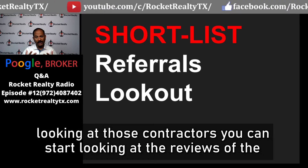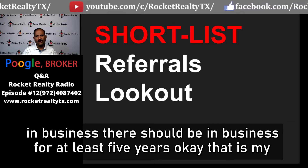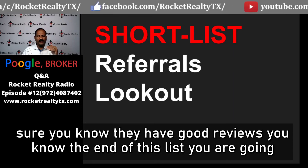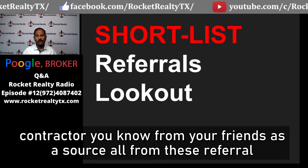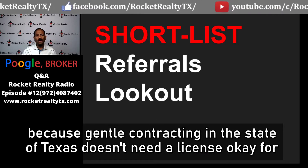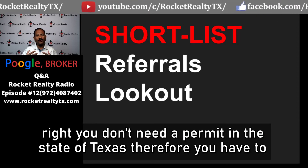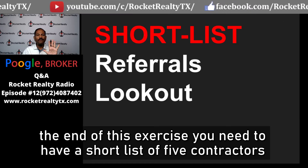You can look at those contractors, check their reviews, and visit their website to see how long they've been in business — they should be in business for at least five years. At the end of this research, you should shortlist five contractors. Keep in mind that general contracting in the state of Texas doesn't require a license, so for projects like roofing you have to rely on customer reviews and the reputation of the firm.